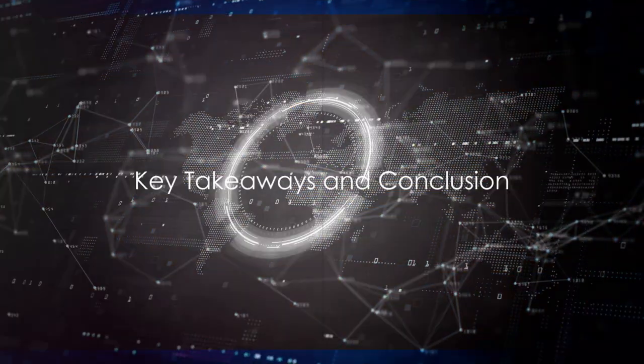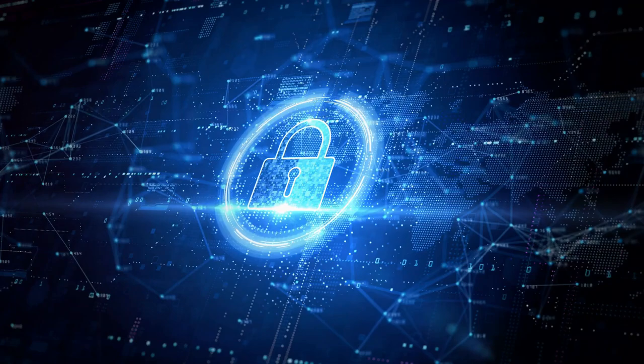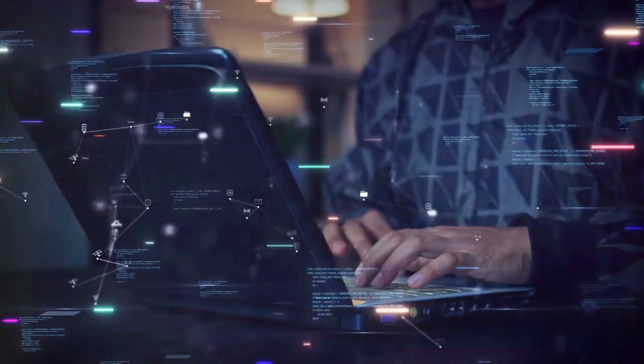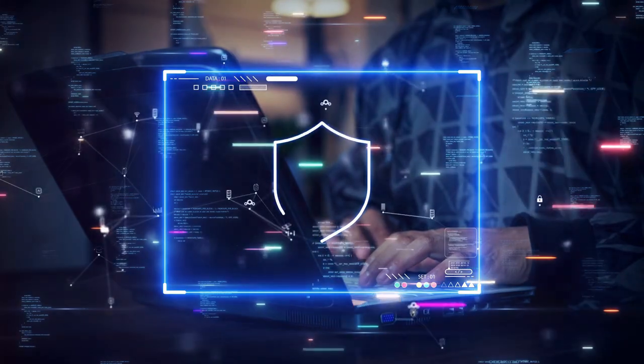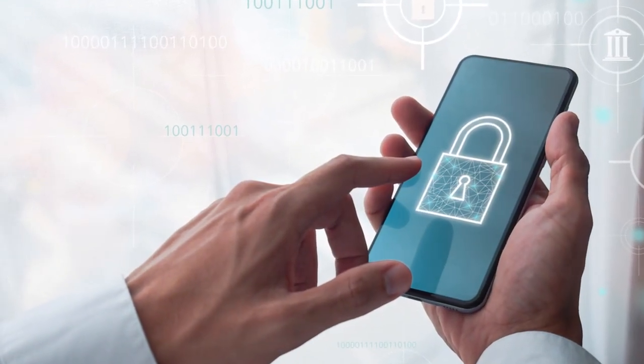In this era of rampant cyber threats, it's essential to take proactive steps to protect our digital privacy. Let's recap the key strategies we've discussed. Start with strong, unique passwords for all your accounts, and bolster this by enabling two-factor authentication wherever possible.